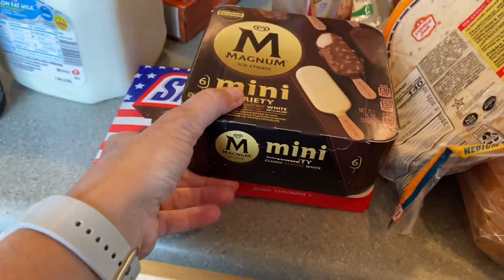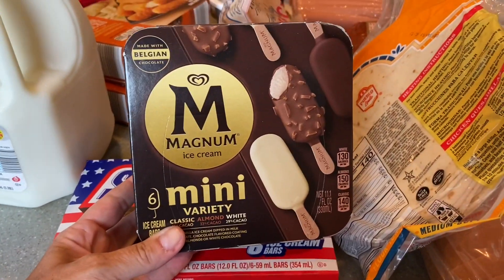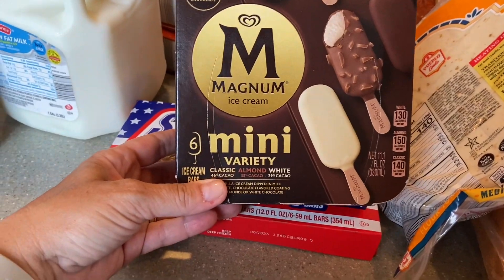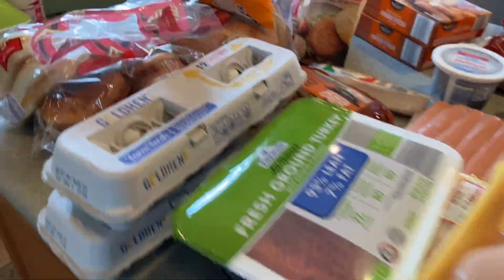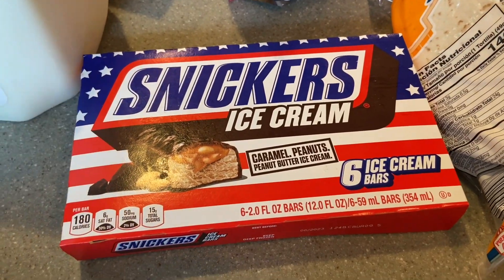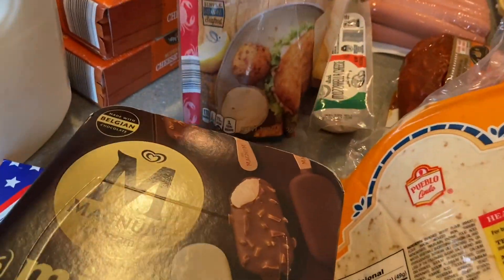I got ice cream — I tried to get the minis this time because the big ones are high in calories and the kids eat a lot of them. The mini variety ones are about 130 calories each, so pretty good. I also got Snickers ice cream bars, which I've never had from Aldi before, but I'm sure they'll be great.